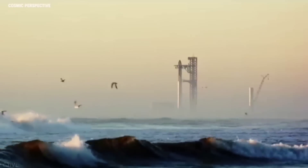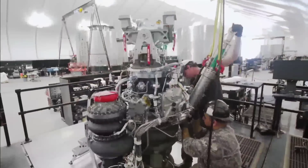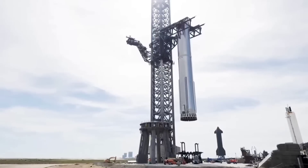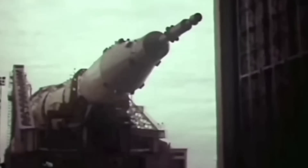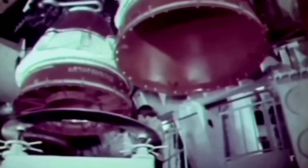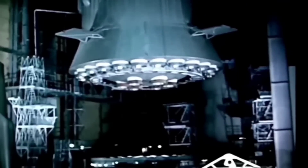When Booster 7 lights up all 33 of its engines, it will produce a level of thrust 7 times greater than the Falcon 9, and this number is set to increase as the Raptor engine is upgraded. The only other rocket that comes close to this is the Soviet N1 rocket. It was a similar size to Starship and also featured a similar layout of 30 engines. But sadly, it only performed 4 launches, all of which ended in failure.